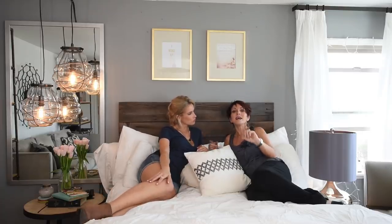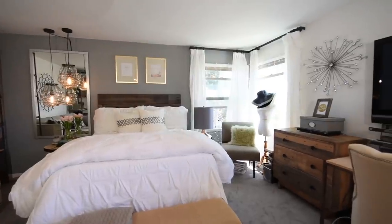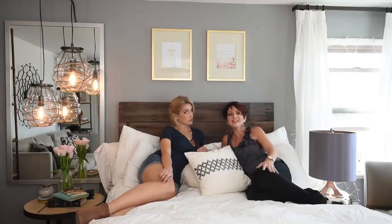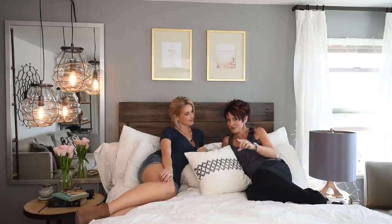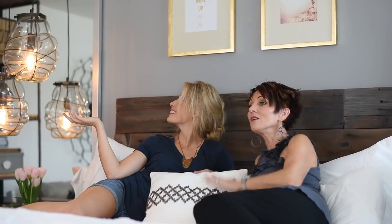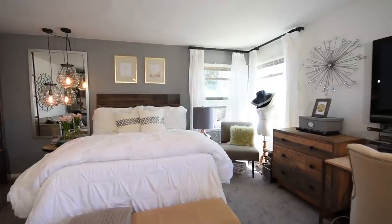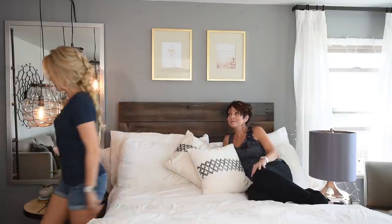Now this wall is and isn't symmetrical — it's kind of a mere suggestion of symmetry. You've got the bed, lights on either side (different lights, but there are lights), different nightstands but there are nightstands, and two pictures that help balance it. Here's another really cool trick: there's a window on one side but no window on the other, so I put in a mirror that mimics the shape and size of that window.